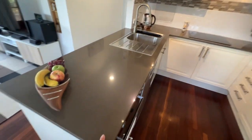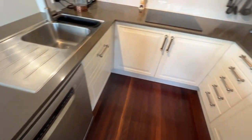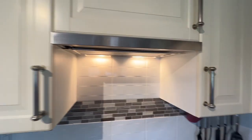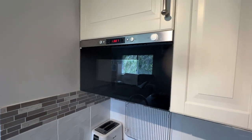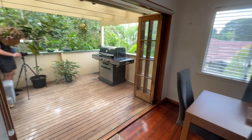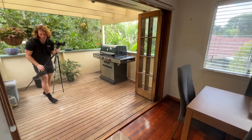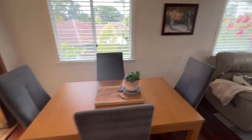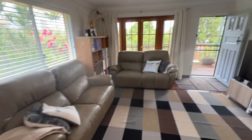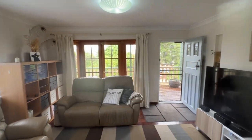The kitchen has been refurbished to a great standard — it's got stone bench tops, electric oven, dishwasher, electric cooktop, range hood, and even an integrated microwave oven, as well as nice splash backs and a place for the fridge. It heads out to the balcony deck where you can put an outdoor kitchen. Wrapping around to the dining and back to the living again — I love the look with the nice French doors opening out.